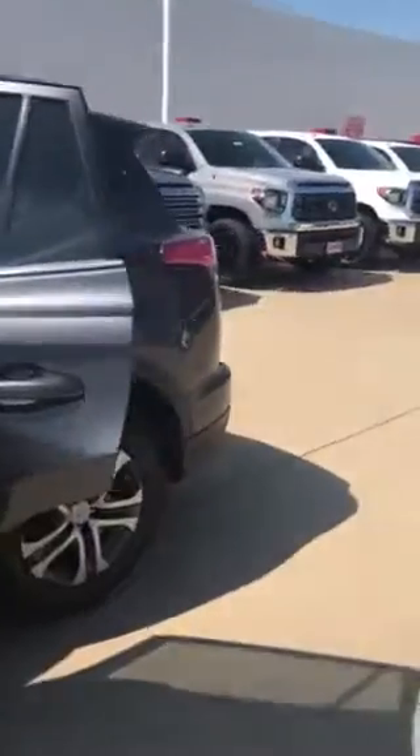Let's take a look inside — we'll start from the rear. Black interior, lined trunk space.